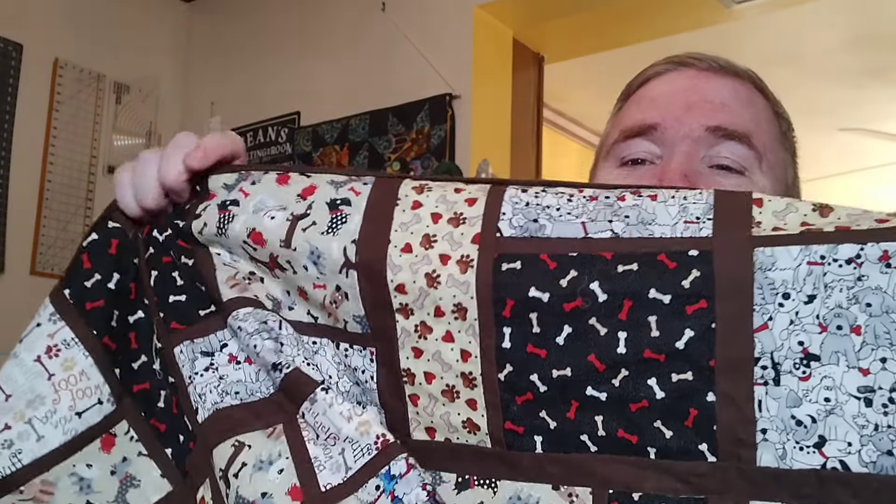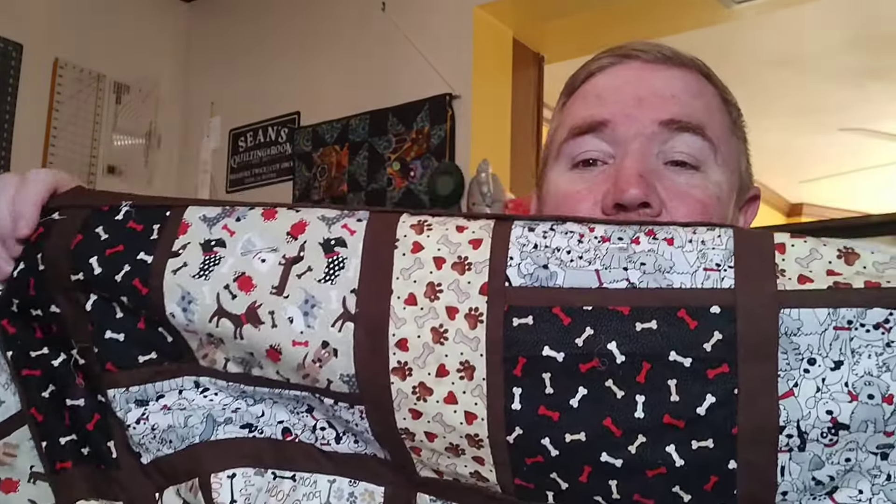Last week I told you all about the 3 Quilts in 3 Weeks Challenge, and I have an exciting update about that. You'll get to see the first finished quilt later on in the episode, but I've also got some progress made on quilt number 2, which is the Doggo Quilt. This is going to a dear co-worker of mine who is going to retire this coming Thursday, so it needs to be done over the weekend really.